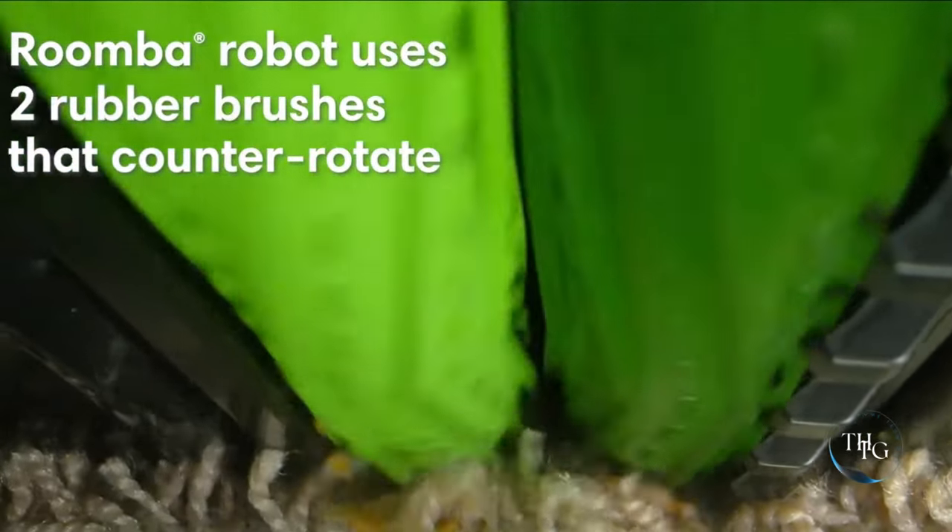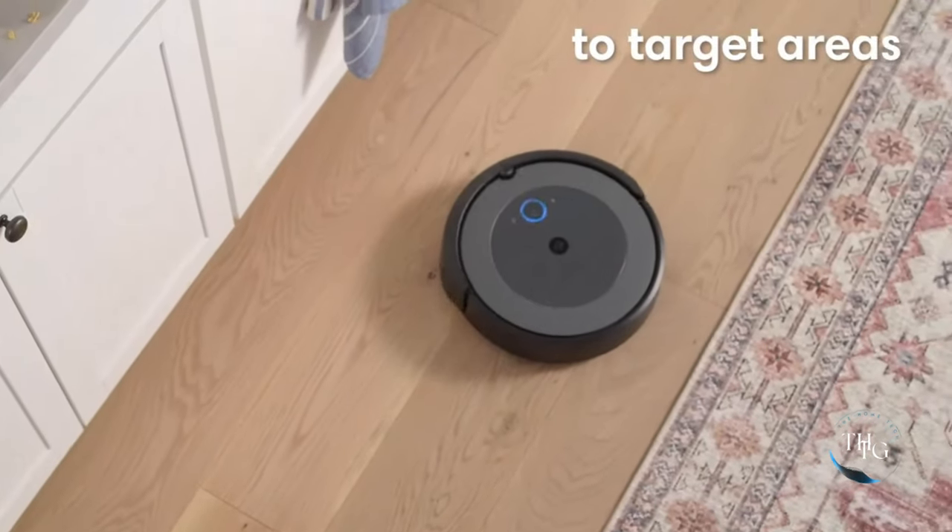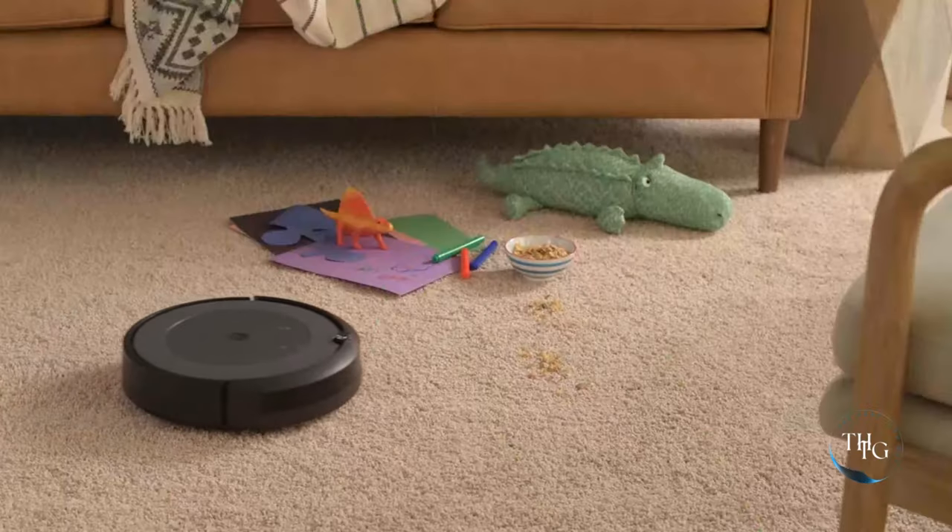Ideal for pet owners, it tackles pet hair and dirt with ease, while its compatibility with Alexa offers hands-free control. Experience a cleaner home effortlessly.